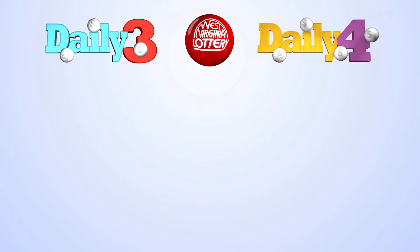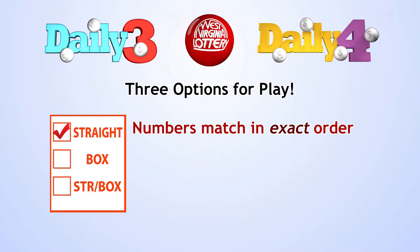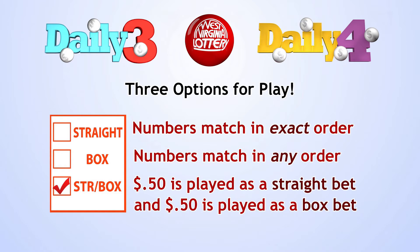The West Virginia Lottery's Daily 3 and Daily 4 games include three options for play: Straight, where your numbers must match in exact order; Box, where your numbers can match in any order; and Straight Box, where 50 cents is played as a straight bet and 50 cents is played as a box bet. You get the benefit of playing both methods when you check that box. You can also win a number of ways.